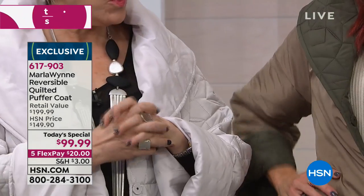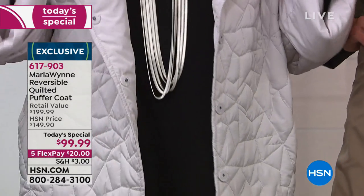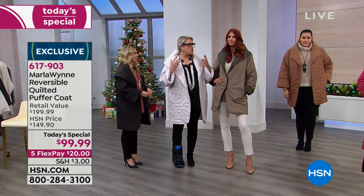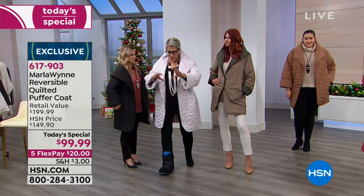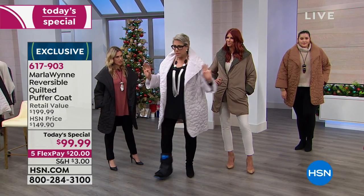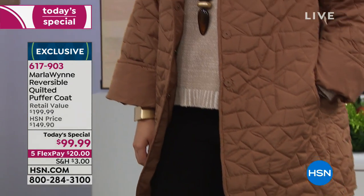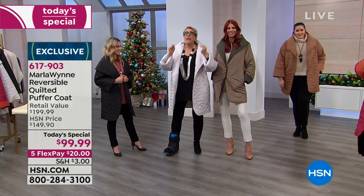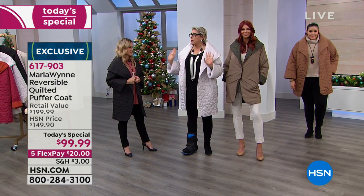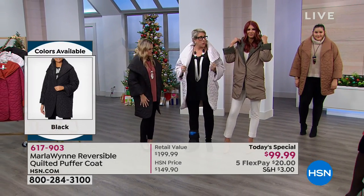When HSN came to me and said, will you do a puffer? I immediately said no. Because to me, a puffer is that thing — do you ever go to a store, step out of the dressing room wearing something, and turn to a complete stranger and go, does this make me look fat? Well, if you're wearing a puffer, it does. I don't care who you are, what size you are. So I thought, how would I do this? And I remembered this coat and I said, that's what we're going to do.